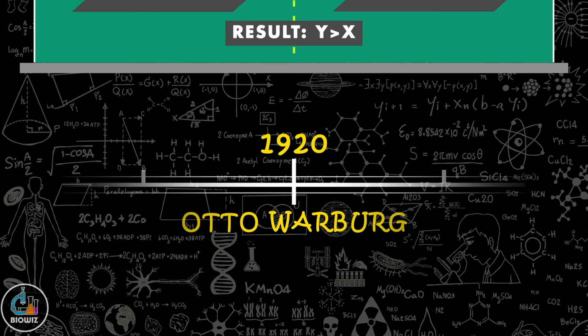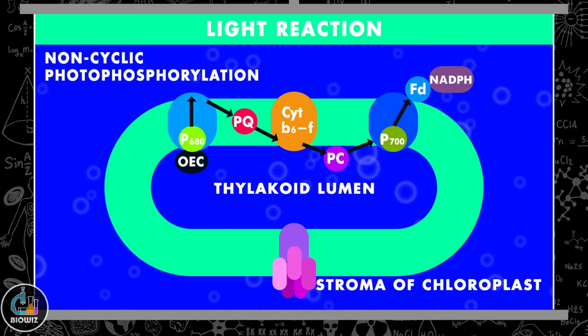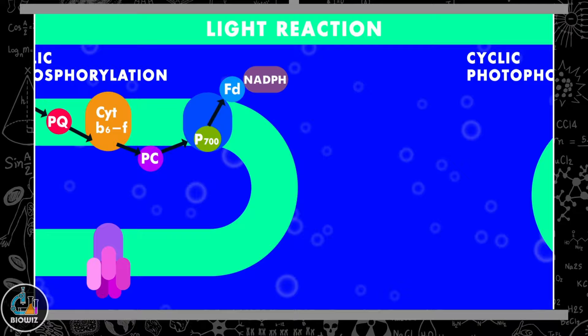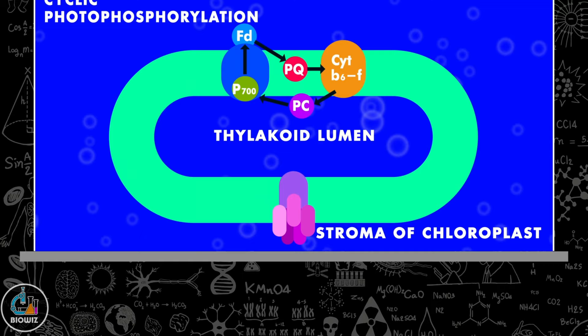In 1932, Emerson and Arnold proved the existence of two distinct photochemical processes in the light reaction of photosynthesis. In one, the flow of electrons follows a non-cyclic pathway, and these electrons are ultimately accepted by the electron acceptor NADP, which gets reduced into NADPH. In the second type, the flow of electrons occurs in a cyclic pathway, where the electron returns from where it was released.